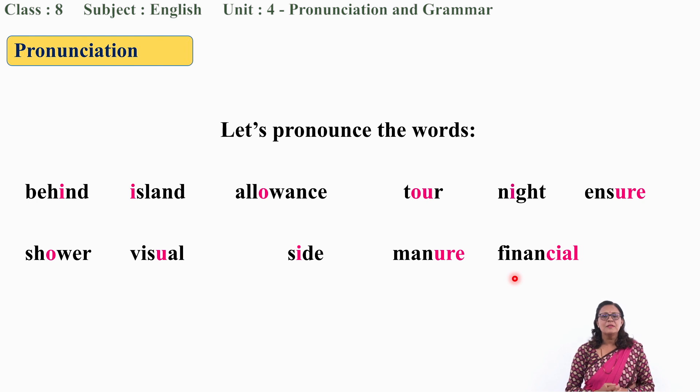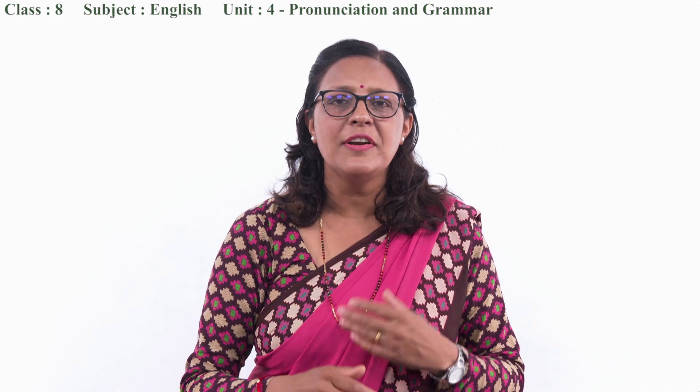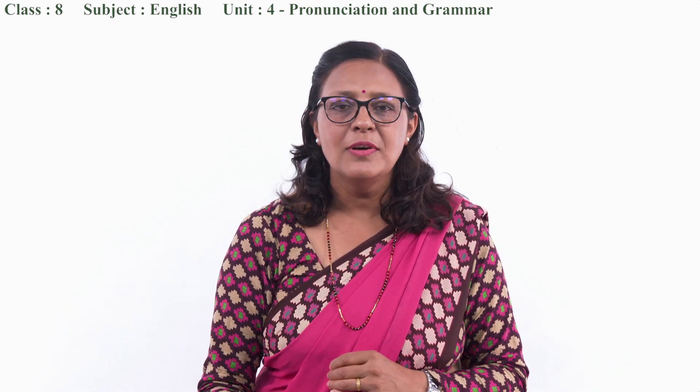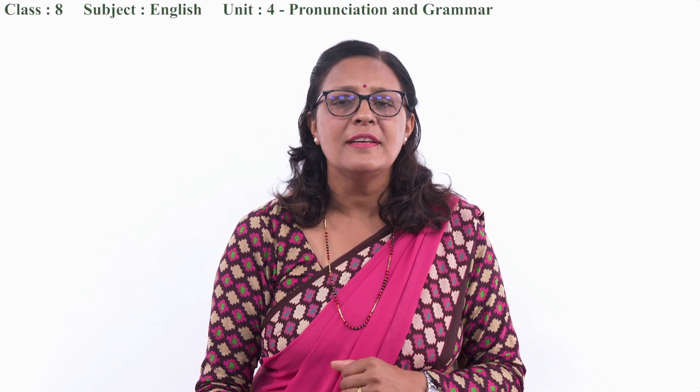Dear students, how do you pronounce words like a native speaker? I will give you some idea. Have you heard something about an online dictionary? Yes, of course. These days students are very familiar with online gadgets, isn't it? So let me show you a visual sample of Oxford Online Dictionary.